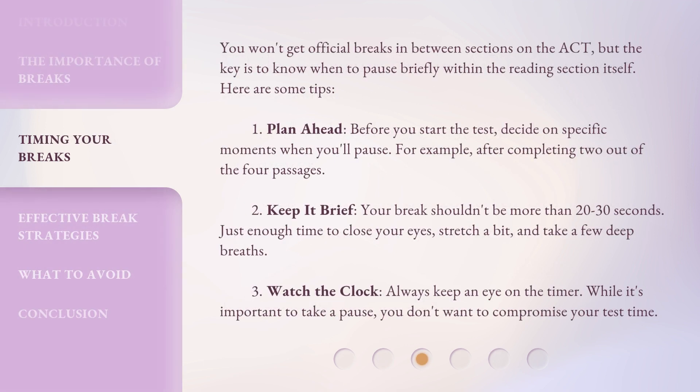You won't get official breaks in between sections on the ACT, but the key is to know when to pause briefly within the reading section itself. Here are some tips. Tip 1: Plan ahead. Before you start the test, decide on specific moments when you'll pause — for example, after completing two out of the four passages.